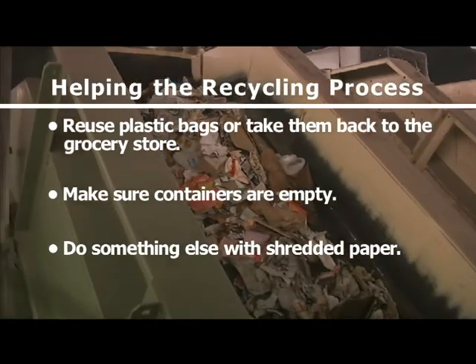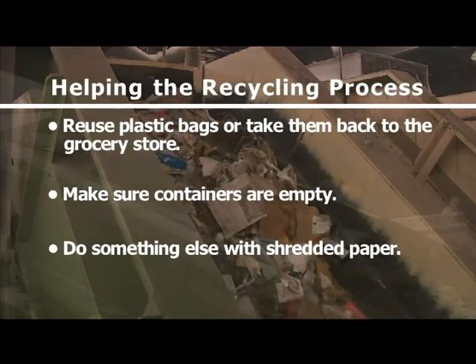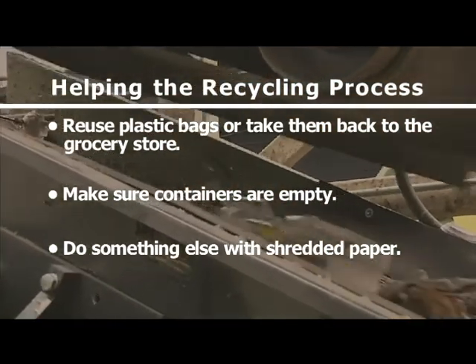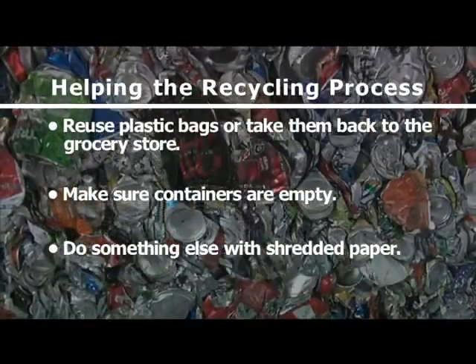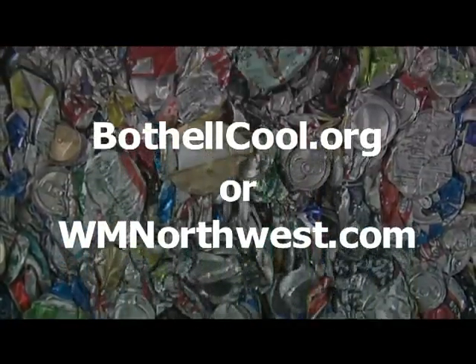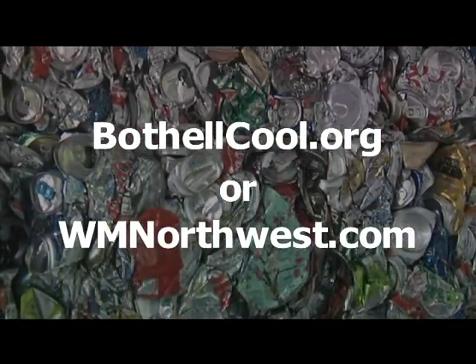Shredded paper is nearly impossible to sort and is often so mixed with other materials — like little credit card bits — that it doesn't have very much value. Alternatively, you can bring your sensitive records to Bothell's twice-yearly document destruction event. For more information about recycling, please visit BothellWA.gov or WMNorthwest.com.